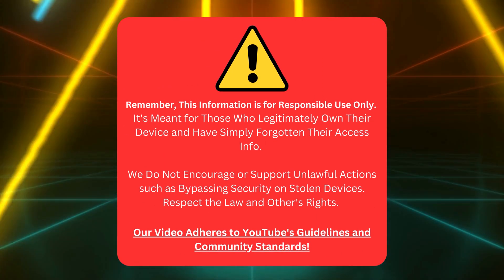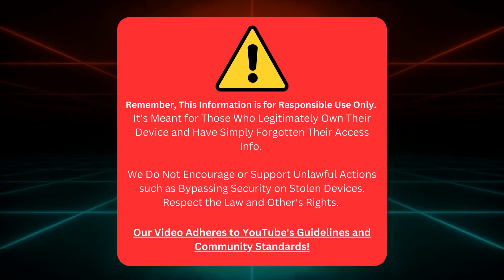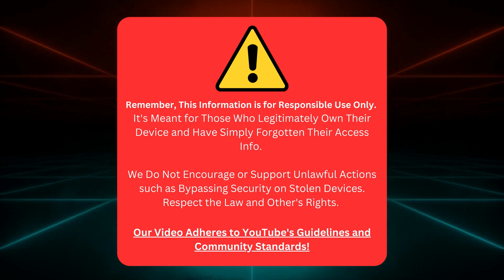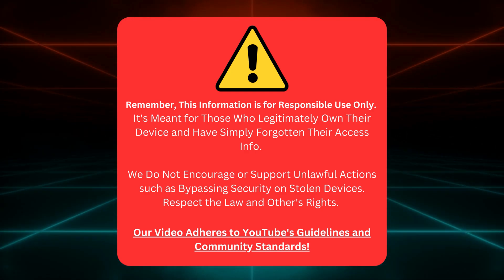This info is for people who own their devices but forgot their access details. Please use these tips honestly, and not on devices that aren't yours. We respect rules and everyone's rights, and we follow YouTube's guidelines.